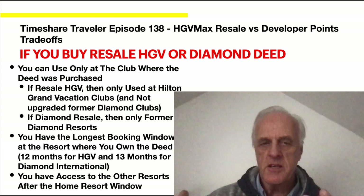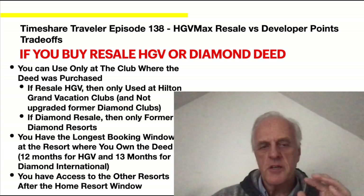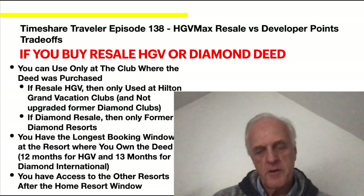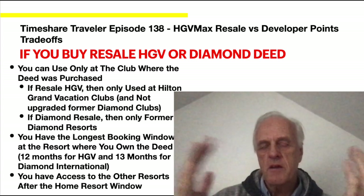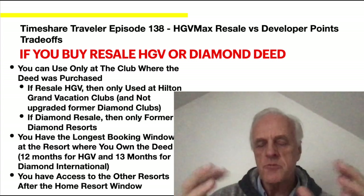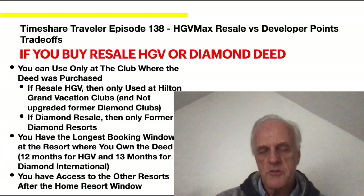If you buy resale — either Hilton Grand Vacations Club or Diamond Deed — you can only use the points at the club where your deed was purchased. If it's an HGV resale deed, only the Hilton Grand Vacation Club, not the upgraded former Diamond clubs. If it's a Diamond resale, only the former Diamond resorts. If it's a collection, only what that collection supports. The longest booking window is at the resort where you own the deed: 12 months for Hilton Grand Vacation Club, 13 months for Diamond. You have access to other resorts within your respective network, but a Hilton deed resale does not grant access to former Diamond clubs — that's exclusive to being part of HGMAX.